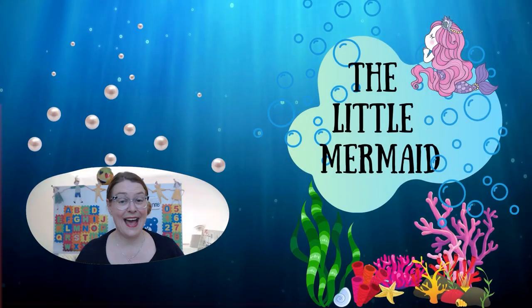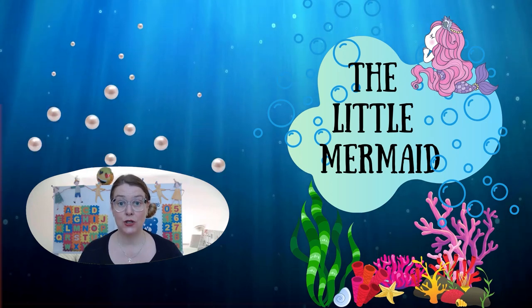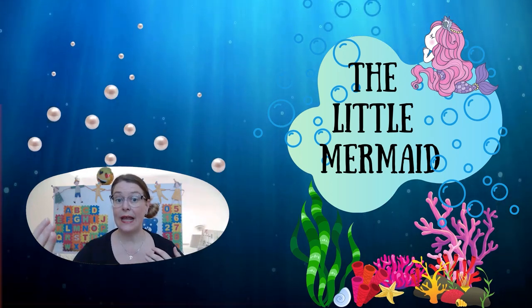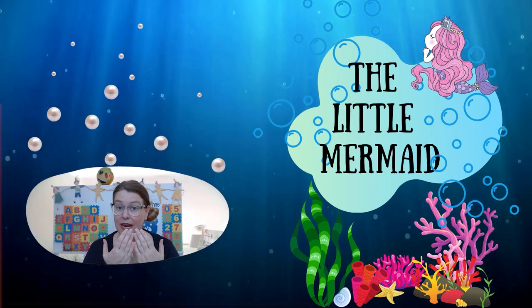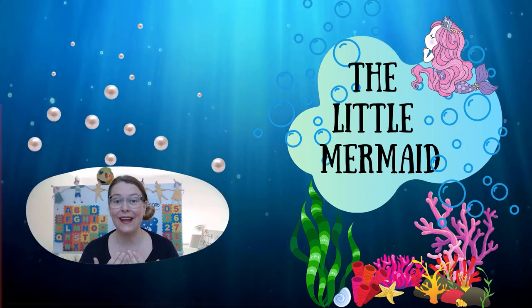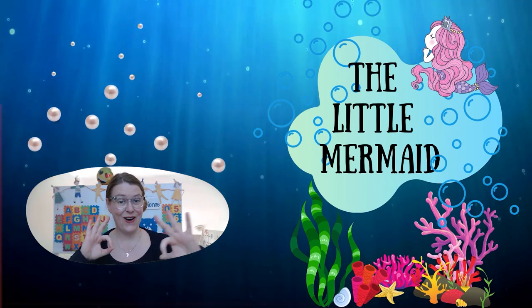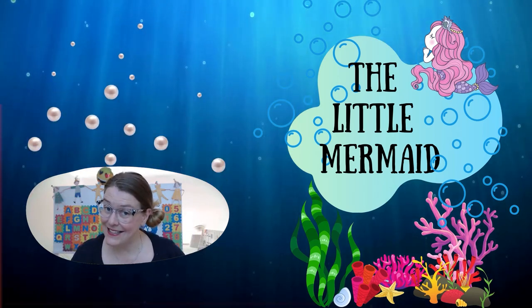Hi, and welcome to Storytime. Today, we are going to read and listen to a story. Are you ready? Okay, let's go.